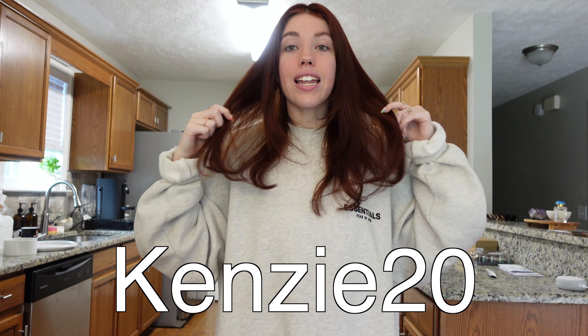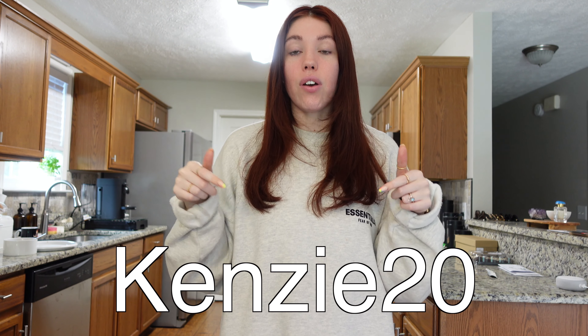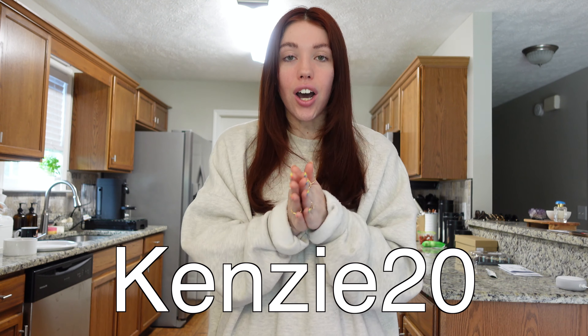Thank you so much to Javi Coffee for sponsoring this portion of the video. I do have a discount code to share — it is kinsey20 — and you can use that to get 20% off your order on Javi Coffee. I have my affiliate link in the description, the first one, so you can go shop and try this new instant protein coffee or any of Javi's other great products like the coffee concentrate.